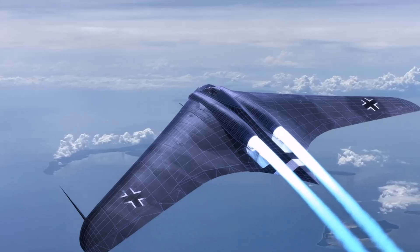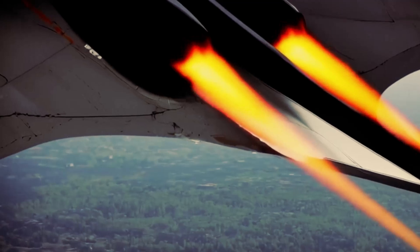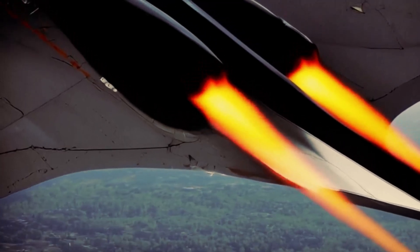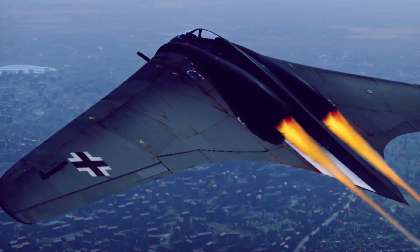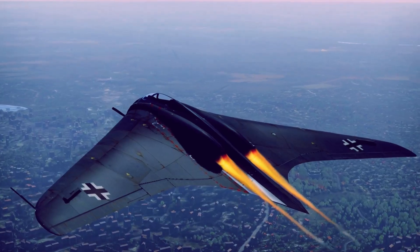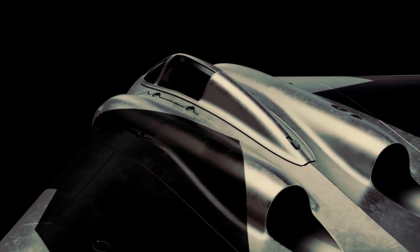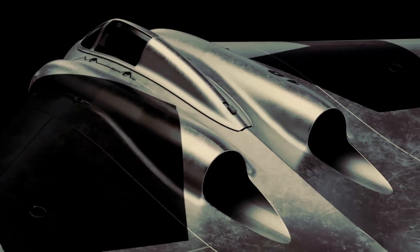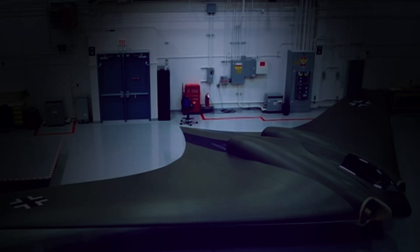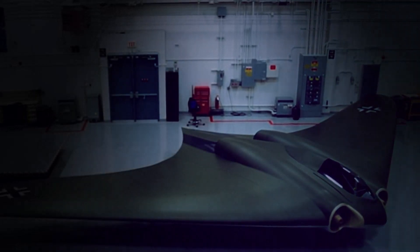The stealth-like qualities were its most intriguing feature. While the Hortens didn't have access to modern stealth technology, their design choices — smooth curves, minimal protrusions, and radar-absorbing materials — reduced its radar signature compared to conventional aircraft. It could have delayed detection by Allied radar by several minutes, giving it a critical edge in combat. Yet the Horten 229 wasn't perfect: its wooden construction made it vulnerable to fire, the jet engines were unreliable and required frequent maintenance, and the flying wing design was unstable without modern fly-by-wire systems, demanding skilled pilots. Still, for a prototype built under wartime constraints, the Horten 229 was a glimpse into the future.